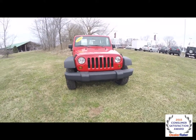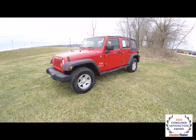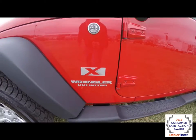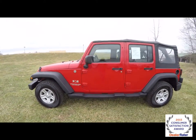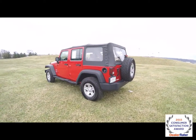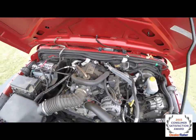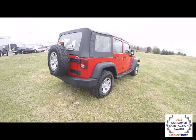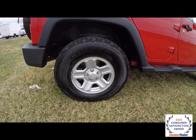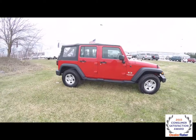Hello everyone, today we're going to take a quick walk around look at this 2009 Jeep Wrangler Unlimited X. This Wrangler is in flame red clear coat, has the black Sunrider soft top with the medium slate gray cloth interior. It is four-wheel drive, powered by a 3.8 liter V6 engine, has a six-speed manual transmission. Outside it does have 16 inch steel wheels and side running boards.